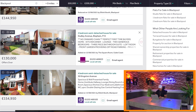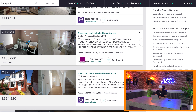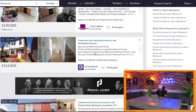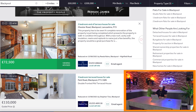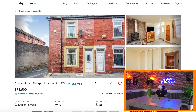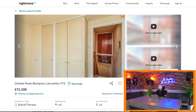Now this one — I know the Bispham area quite well. It's quite a nice area in Blackpool. Again, this one looks too well done to have any value added to it. Let's look at this one on Chester Road. This one looks like it has potential — it's a two-bedroom terrace. Have a look at the pictures.